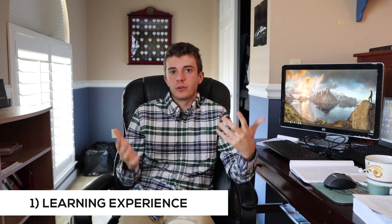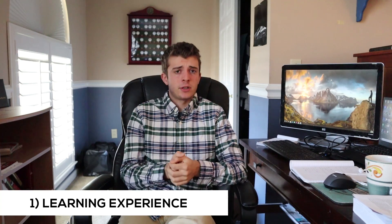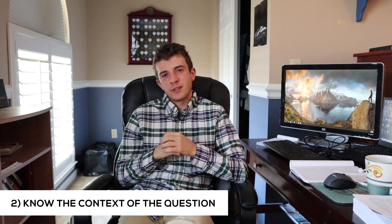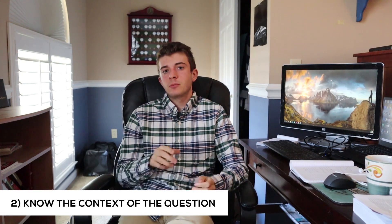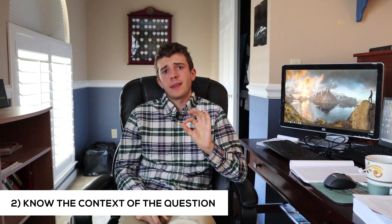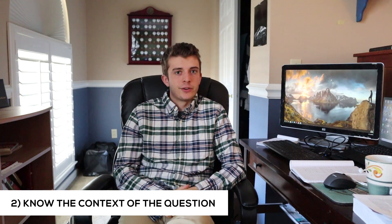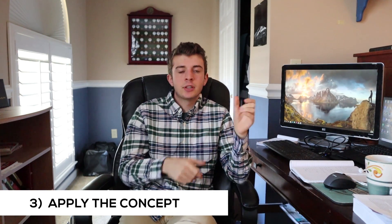Things to take away from the exam: First, treat it as a learning experience — that was huge for me. Second, know the context of the question — focus on the detail, read through once, understand it, mark your best answer, and continue. Unless you're really debating between two choices, you don't want to flag everything for review.